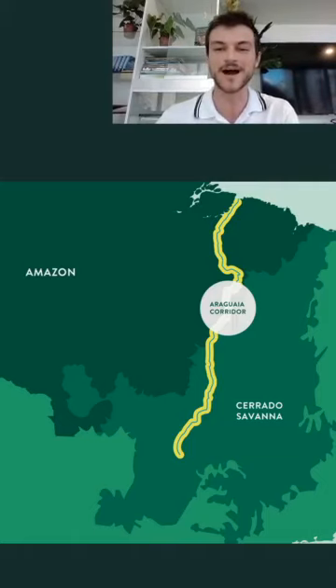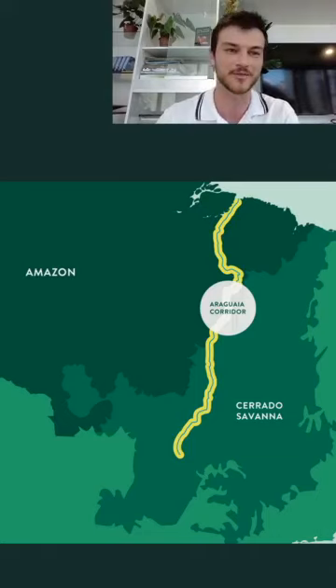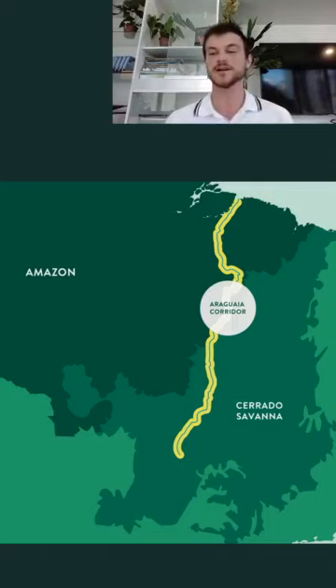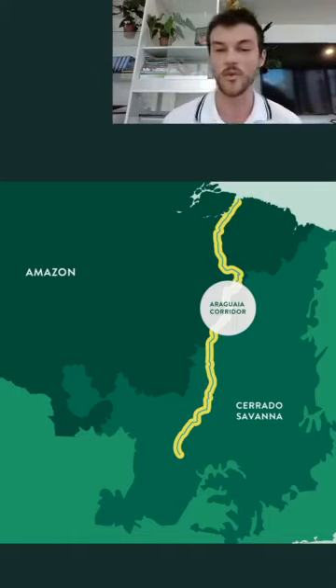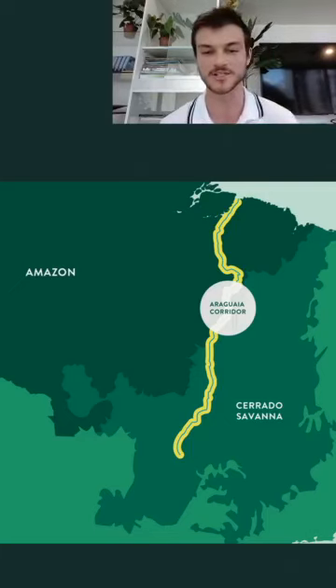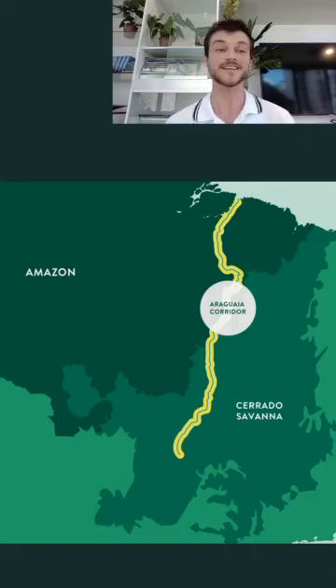My name is Dimitrius and I am a forest engineer and project coordinator at the Black Jaguar Foundation. The Black Jaguar Foundation is a Dutch-Brazilian organization founded by Ben Volks, a Dutch entrepreneur. When he went on an adventure to see a black jaguar in the heart of Brazil, he came across fire, deforestation, and destruction, so he decided to do something about it. Our mission has been the restoration of degraded ecosystems alongside the Araguaia River to form a mosaic and an immense biodiversity corridor encompassing 10.4 million hectares.